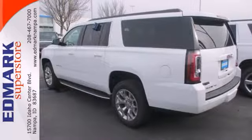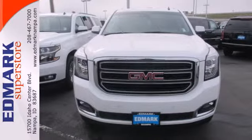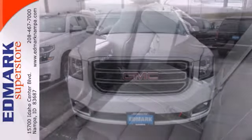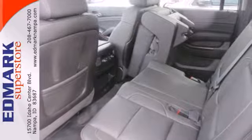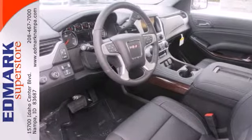It is loaded with an Ecotec 3 V8 engine, keyless entry, climate control, and the IntelliLink system. This strong family SUV also has parking sensors and multiple airbags, including a segment-first front-center airbag.